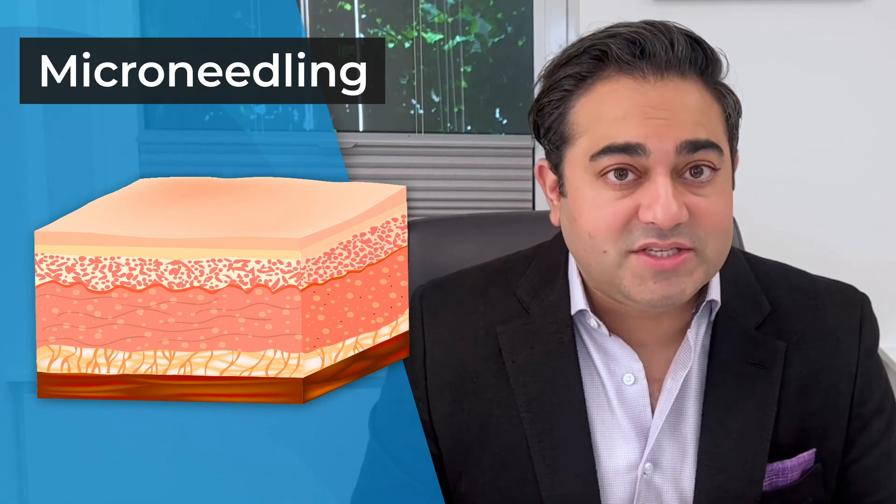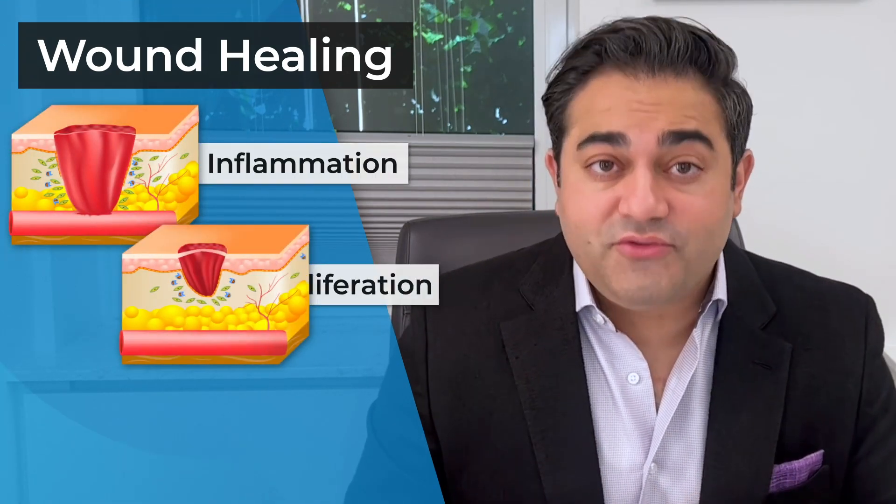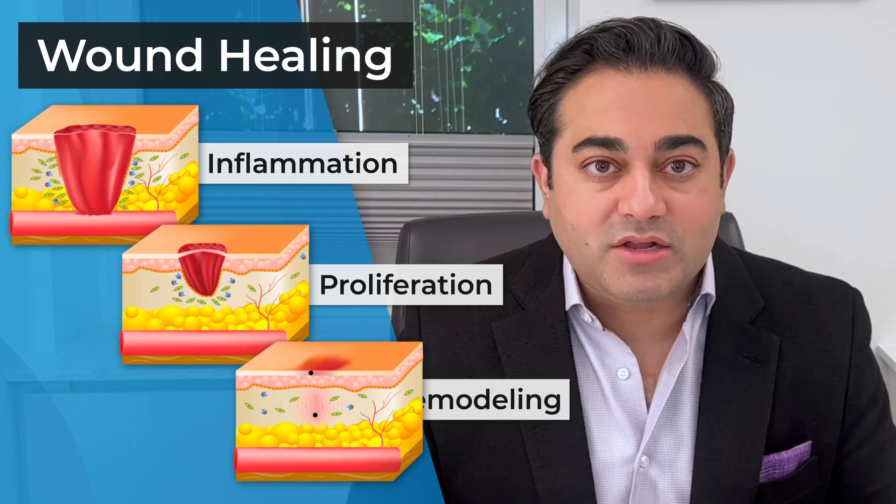What you have to understand is scars go through a healing process — we call this wound healing. Now, depending on what textbook you open, there are three or four phases of wound healing, and they basically are inflammation, proliferation, and then remodeling.